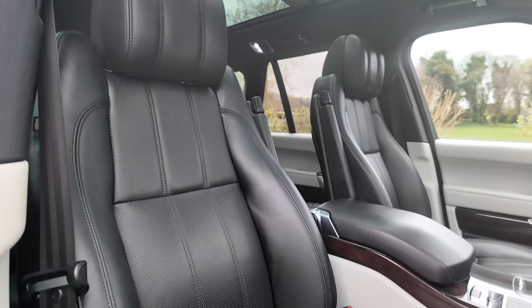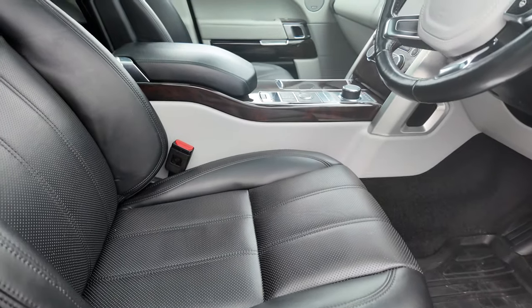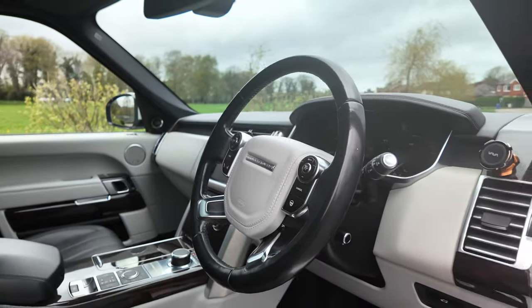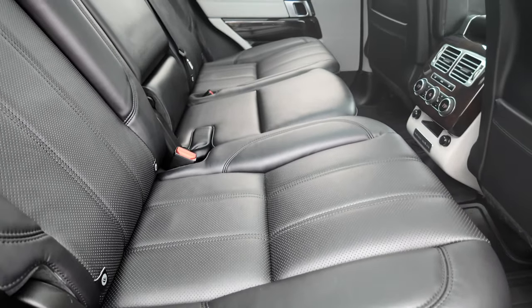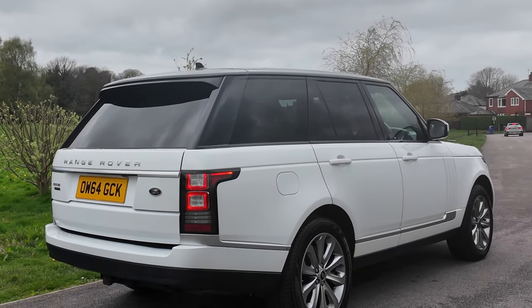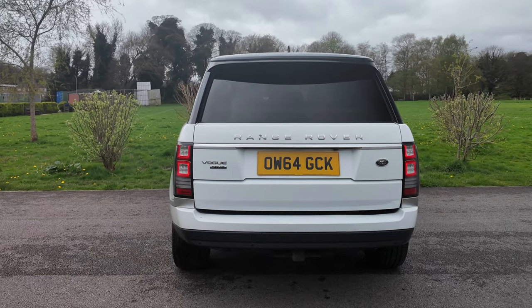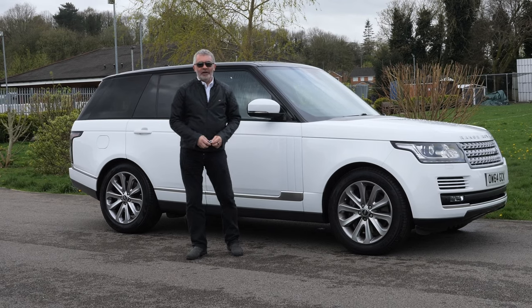Fuel economy: urban 24.6 miles per gallon, extra urban 37.2 miles per gallon, and combined 32.5 miles per gallon. It has a 0-60 time of 6.5 seconds, top speed of 135 miles per hour, out of a 334 brake horsepower, eight cylinder 32 valve engine.